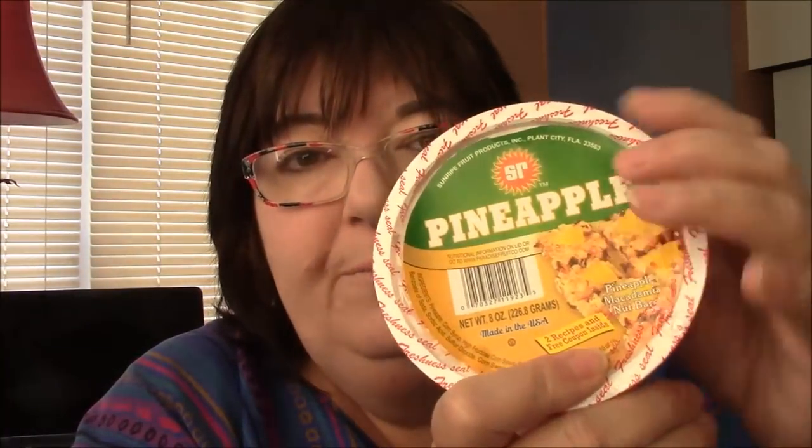They were on clearance for 50 cents, and when I came home I saw there would be recipes inside this little thing. I looked at a recipe and thought it might be fun to make. The next time I went to Walmart they still had about four containers of the pineapple and two of the cherries, so I bought the rest. There was a breeze going through this old house — my mother's door just shut and scared me.